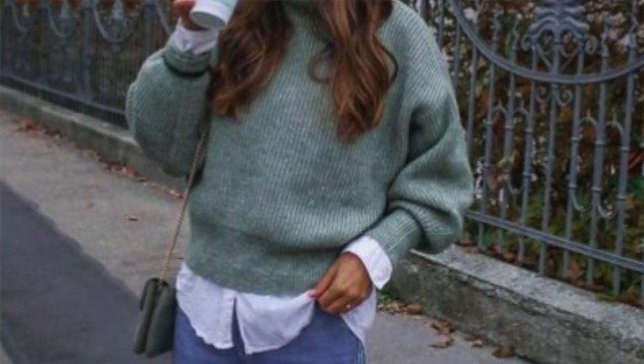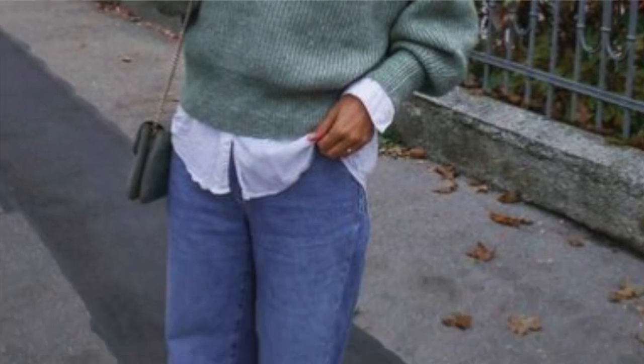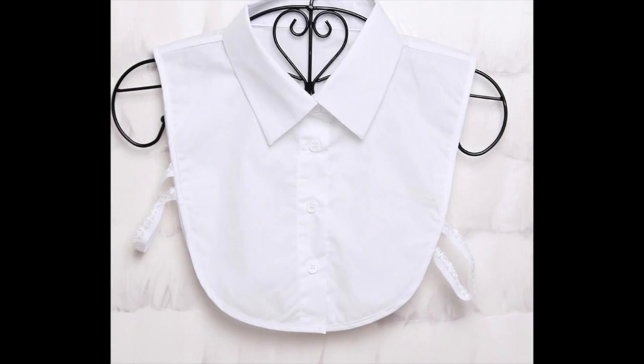My next style hack is to create layers. Layers make an outfit far more interesting than just one simple layer with a pair of trousers. Whether you've got a long white shirt with a sweater on top, or maybe you've got some faux layers — I have these collars that sit underneath jumpers and it changes how it looks so much with just this little thing.